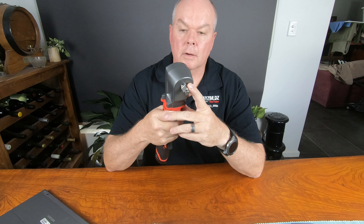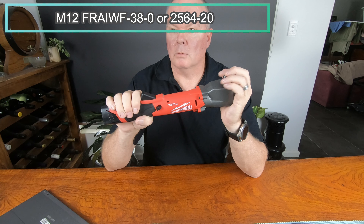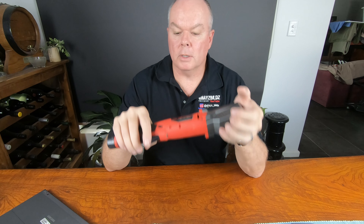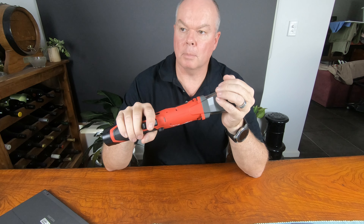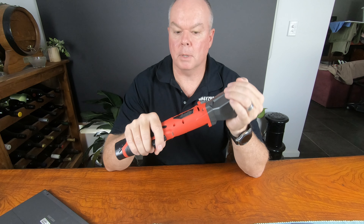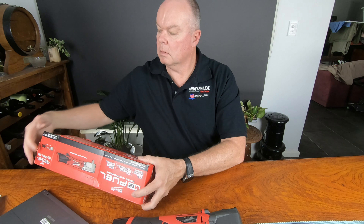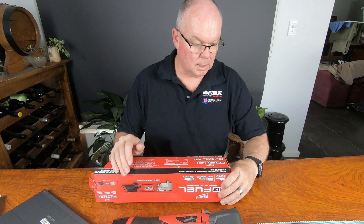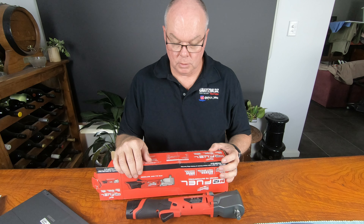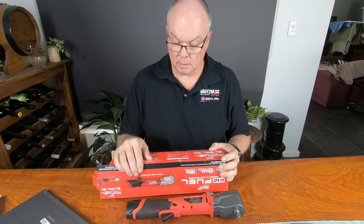I've got the 1.5 inch version — there is a 3.8 inch version with exactly the same specs as well. RPM-wise: setting 1 is 0 to 1,550 RPM; setting 2, 0 to 2,300 RPM; setting 3, 0 to 3,000 RPM. Impacts per minute: setting 1 is 0 to 1,350; setting 2, 0 to 2,700; setting 3, 0 to 3,600 impacts per minute.